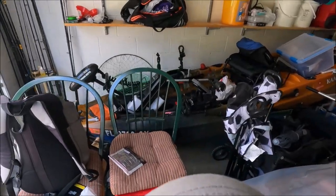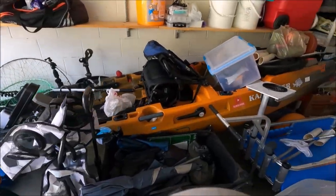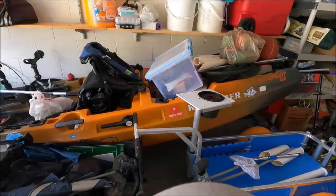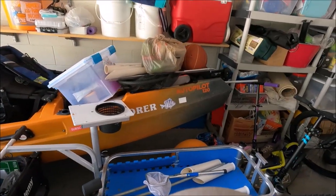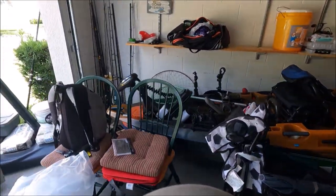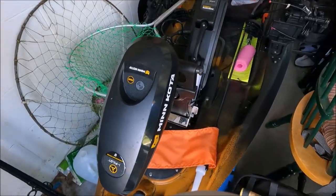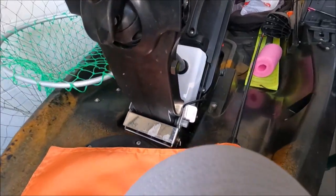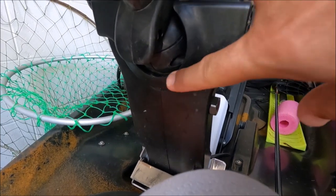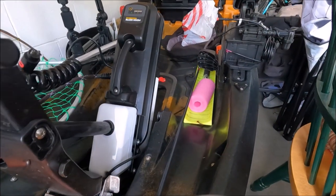I'm selling my Old Town Sportsman Autopilot 120 powered by Minkoda. That's my Lucky Kayak Autopilot 120 right there. The reason I'm selling it — I actually replaced the motor too. That's the upgraded motor. The Minkoda iPilot has the color right there to observe the impact if you hit the propeller at the bottom.